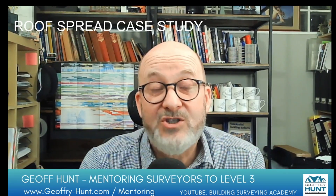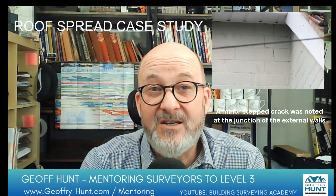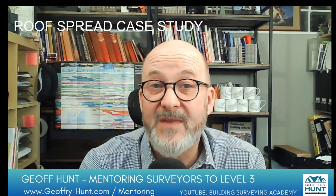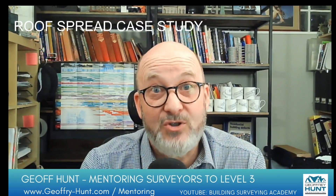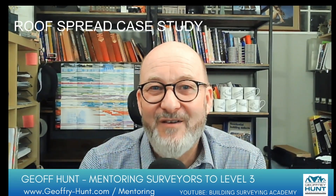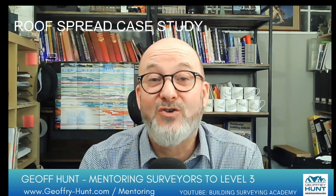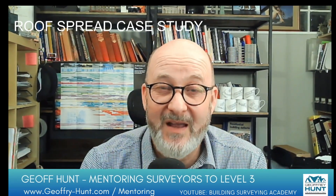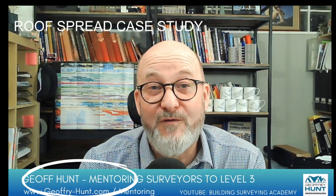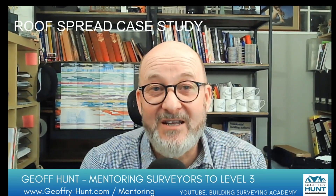I checked the room below for any cracking and there wasn't any, so my conclusion was that this is a static situation that has been there for quite some time, and that if necessary tie straps could be introduced. See what you think — leave your comments below and help the discussion. If you've come across a similar situation of roof spread, please explain that in the comments so we can all share. If you've liked this video, please subscribe to my YouTube channel. I'm also available for Level 3 mentoring online, bookable in half-hour slots.